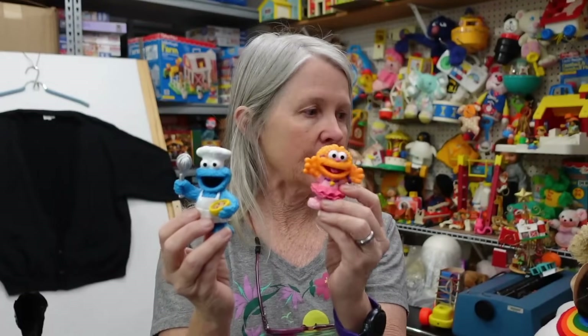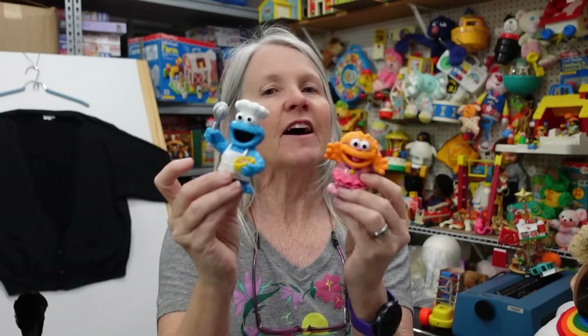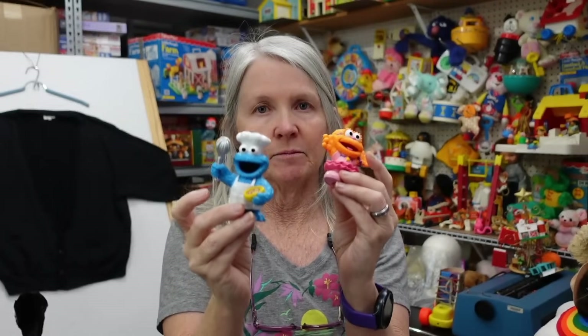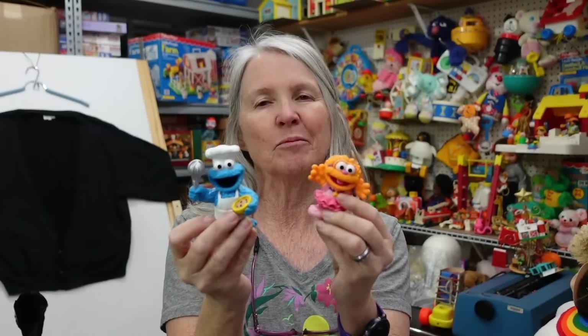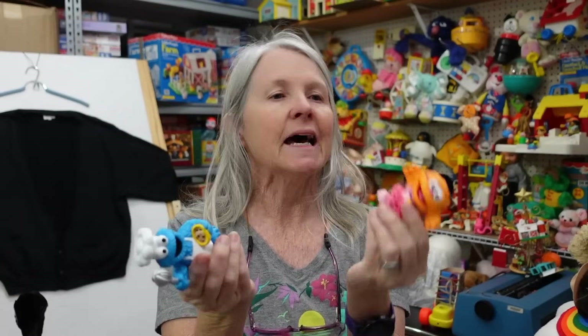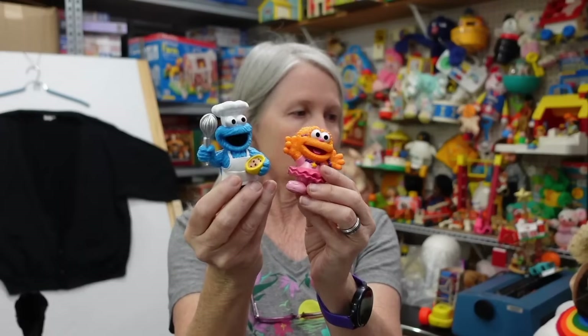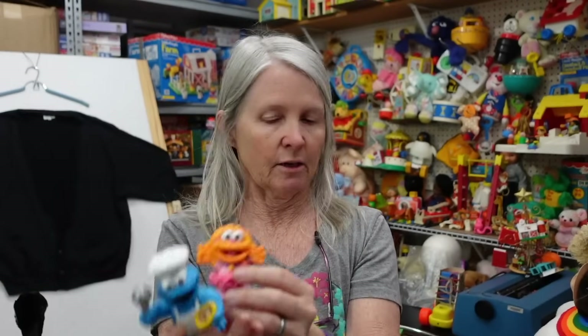I've got a bag of smalls to share, and then I'll move into some of the plush if I can find more than one. I think I've actually got three or four of these small items — I'll go ahead and pick them up because even if I can list them for $9.95 or $12.95, it's worth picking them up. Of course — Muppets, Sesame Street characters.